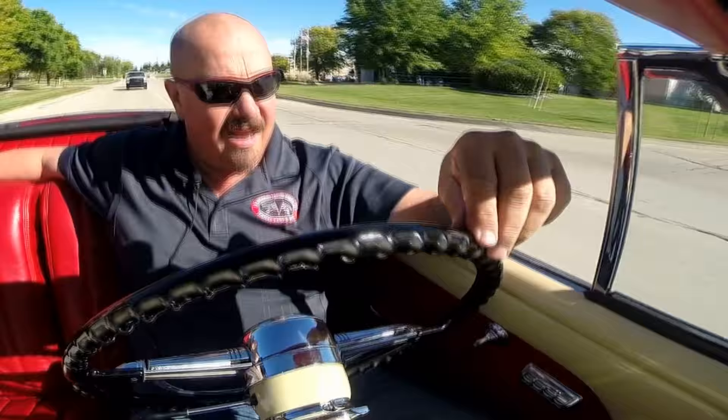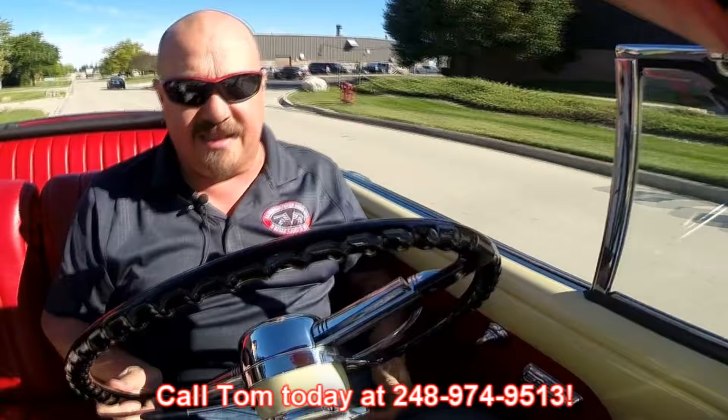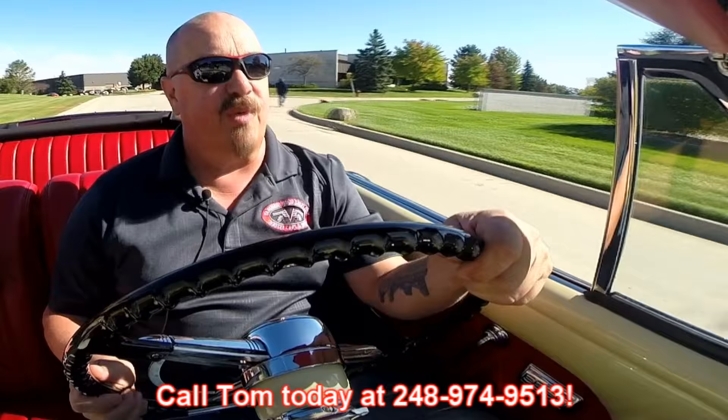All right, here we go for a ride in our '49 Buick. I did a little research and it looks like the '49 Buick is the car that was in the movie, but it was a Roadmaster and this one's a Special. Now at Vanguard Motor Sales, we are shipping experts. We can ship this baby anywhere in the world. Just give us a call at 248-974-9513. Tommy answers his phone seven days a week and practically 24 hours a day, so call him any time.